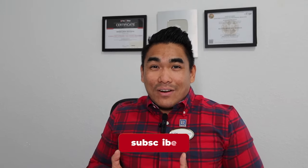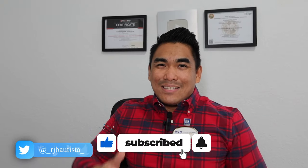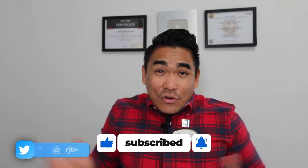But before I start this video, if you're new to my channel, welcome. Please subscribe if you haven't done so. And also, smash that like button for me and share this video to all your family and friends, especially those who are interested in buying a new construction property here in Central Florida.